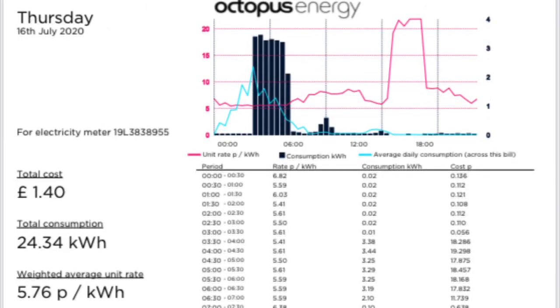On Thursday the 16th of July, we had a cost of £1.40 for 24.34 kilowatt hours, with an average cost of 5.76 pence per kilowatt hour.